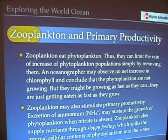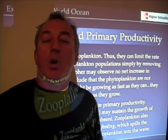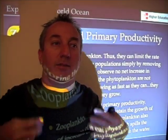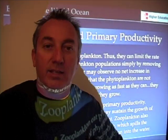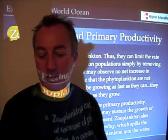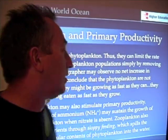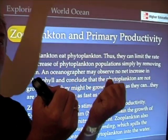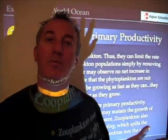Zooplankton also supply nutrients through what's called sloppy feeding. Have you ever had people over to watch a football game, sitting around eating Doritos, and the next day you clean up and find all the bits of food in the cushions? Sloppy feeding. Zooplankton do the same thing. When those little copepods are eating diatoms, they crack them apart, and when they crack them apart, their contents spill out. When you spill out the contents of phytoplankton into the water, you have more dissolved nutrients.